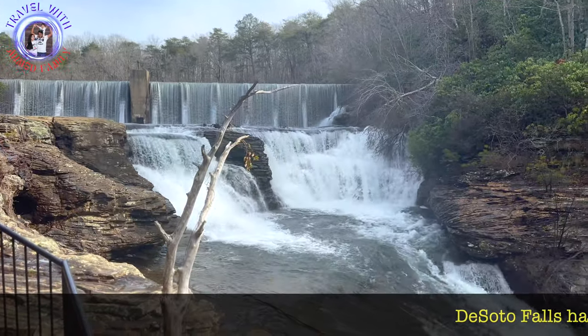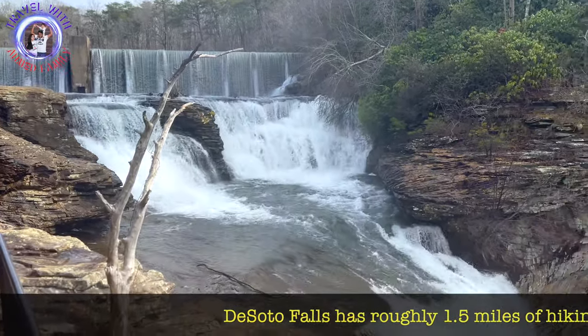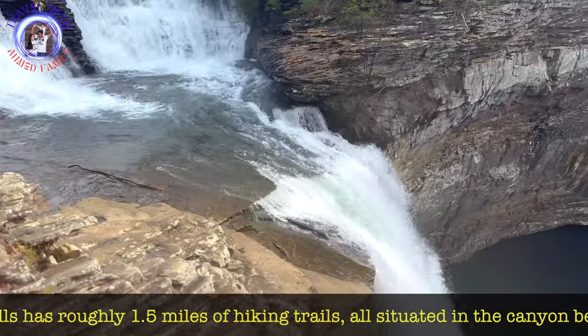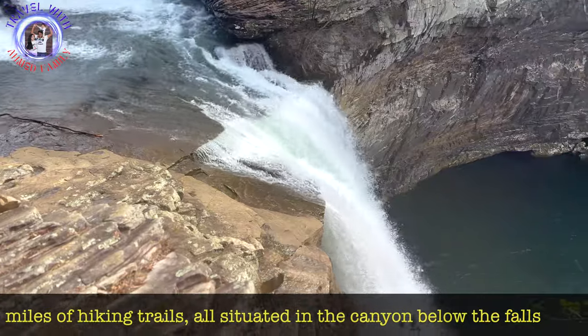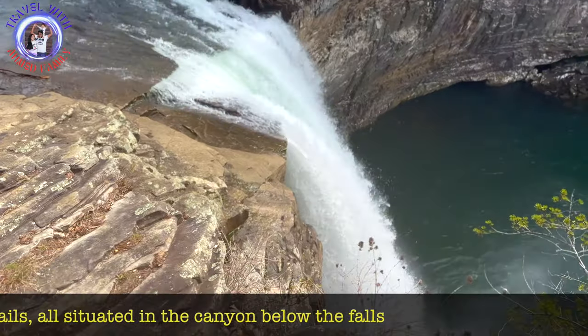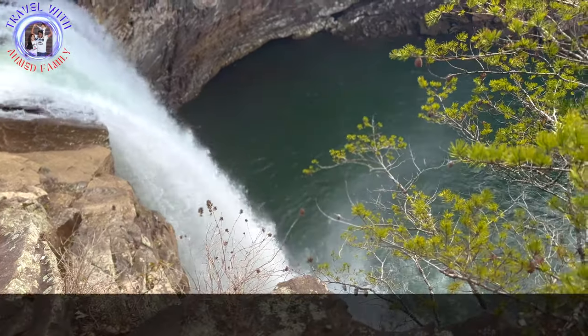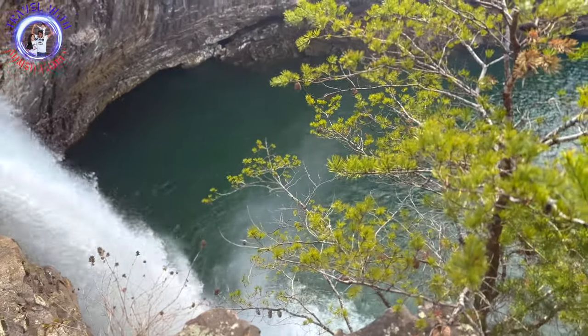DeSoto Falls has roughly 1.5 miles of hiking trails, all situated in the canyon below the falls. Although they are only short out-and-back trails, they pack some impressive scenery and travel through enough challenging terrain to make it seem like a much longer trek.